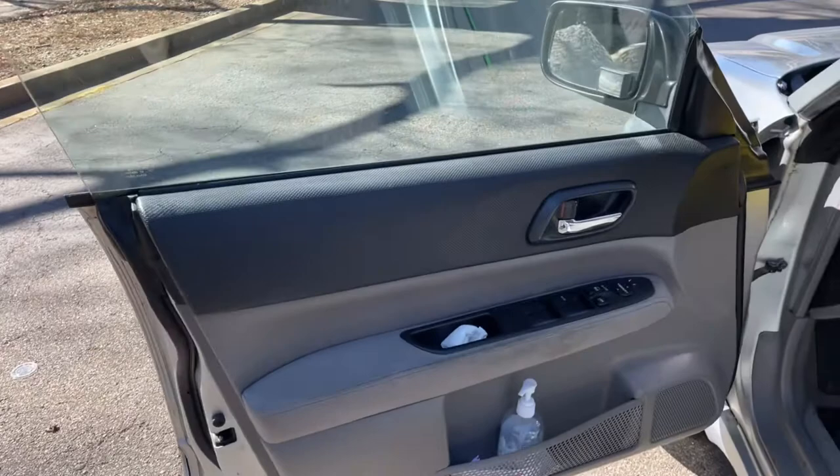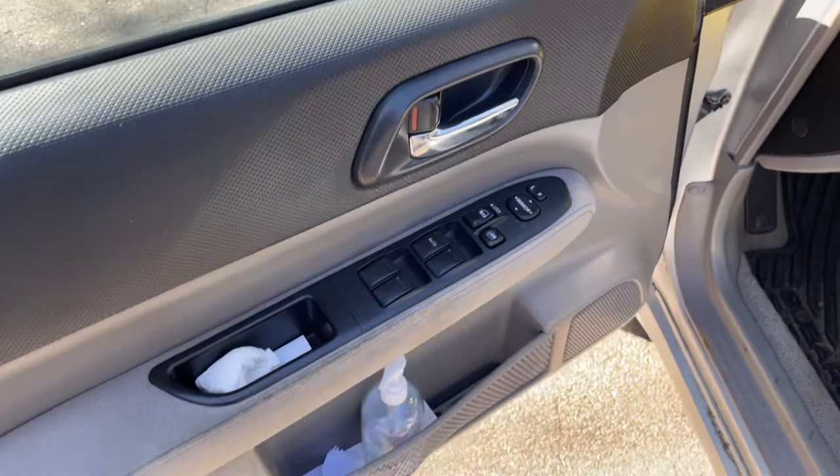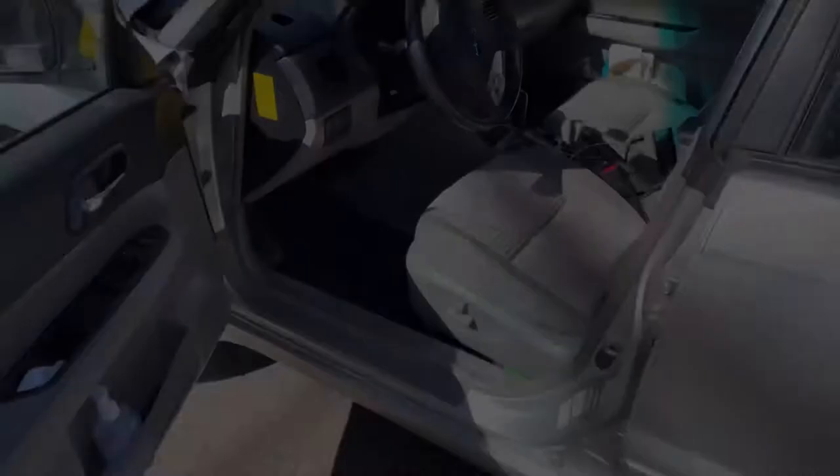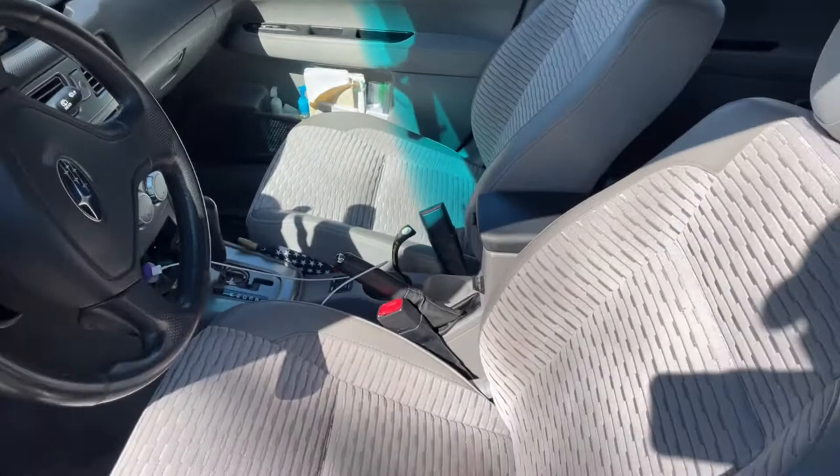The rest of the materials are pretty nice — automatic windows, mirrors, everything. You got this different kind of net here that holds your stuff on the door. You've also got powered seats, and on this particular car you've got fabric mixed with leather — very comfortable by the way.